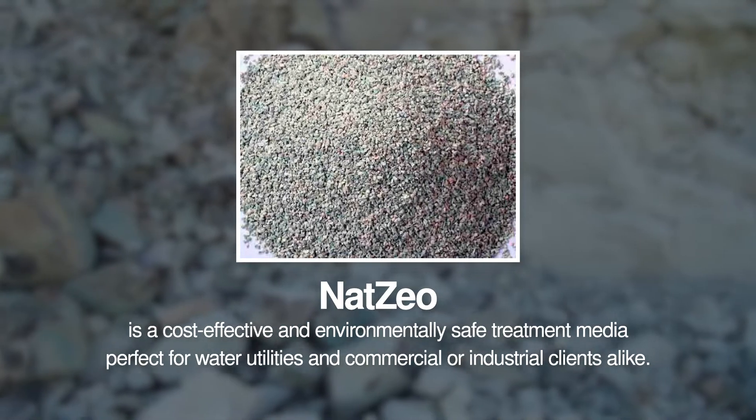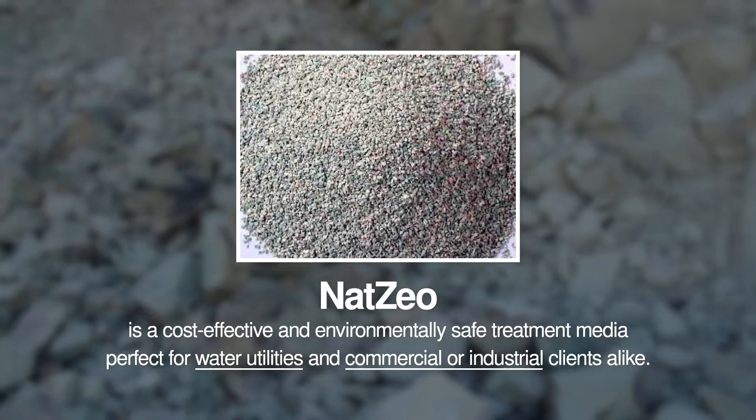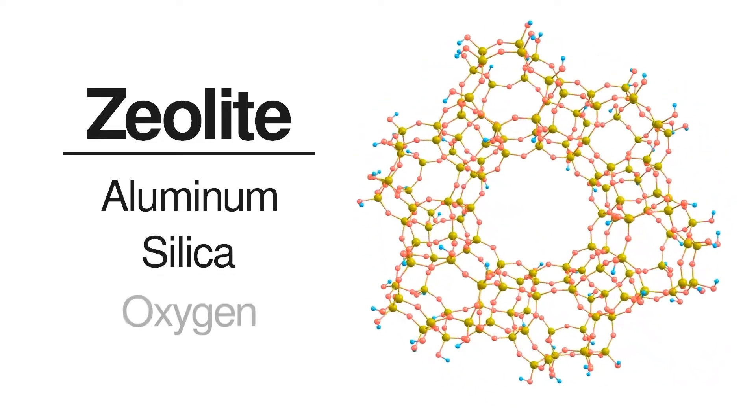NatZio is a cost-effective and environmentally safe treatment media perfect for water utilities and commercial or industrial clients alike. Zeolite is a natural filtration media composed out of a crystalline array of aluminum, silica, and oxygen.